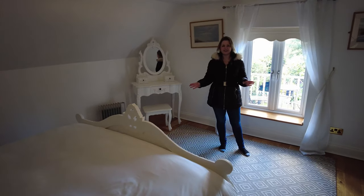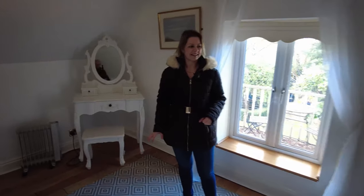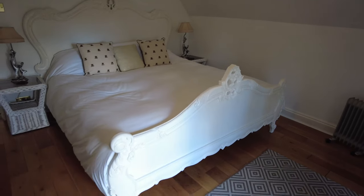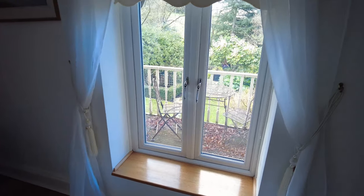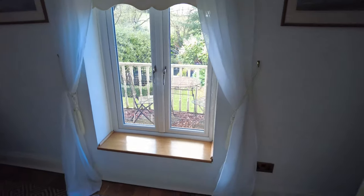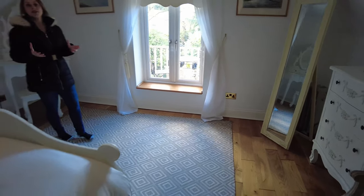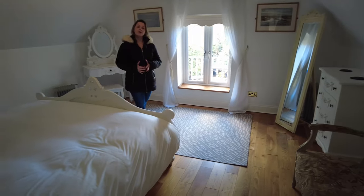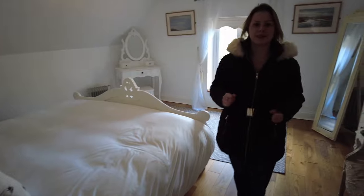This is the bridal suite bedroom — a nice big bed for your wedding night. The double doors here open onto the little veranda that we saw from the garden outside. Prior to the new getting ready room, brides would quite often get ready here, but now you've got a dedicated room for that, so this is kept purely for your wedding night. You don't actually come back here until you're a married couple.